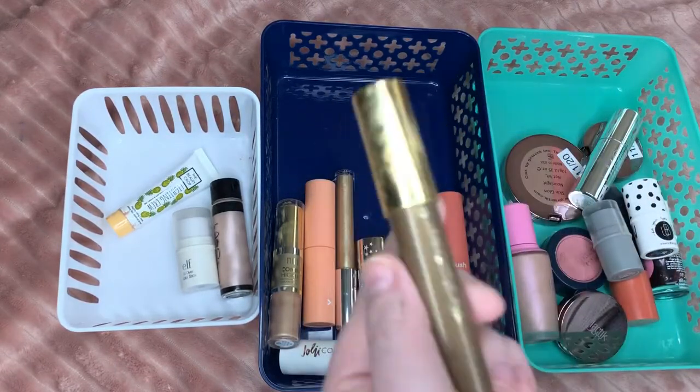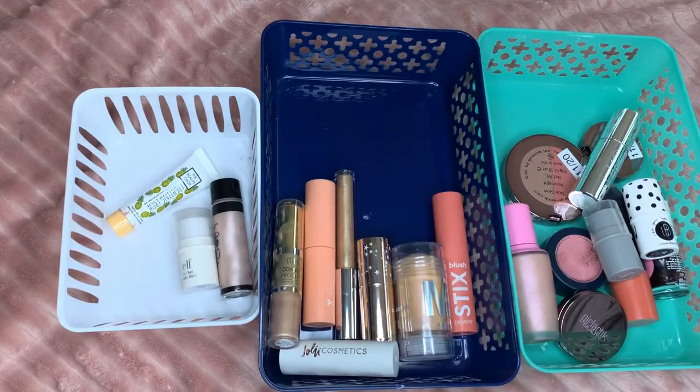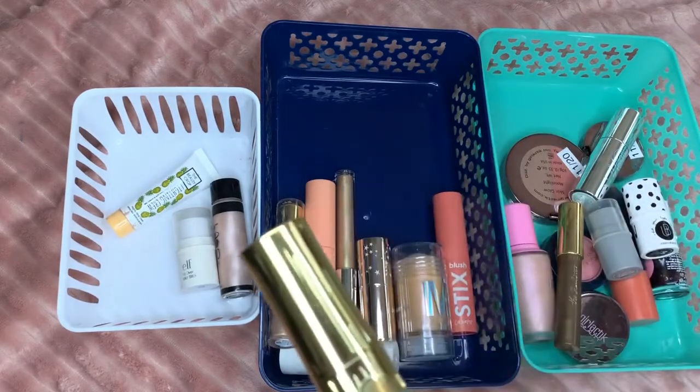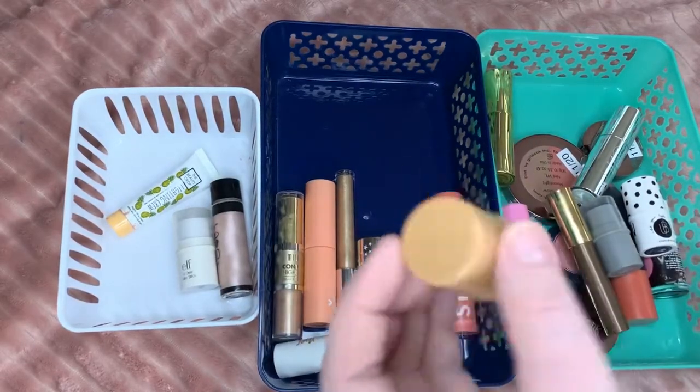This is the — I think now discontinued — Tarte The Sculptor. This works fantastic. It has almost like a bronzy color to it but it doesn't turn orange on my skin. I have the Hula and I'm not opening it because the Hulas always fall out, so I'm leaving it there.